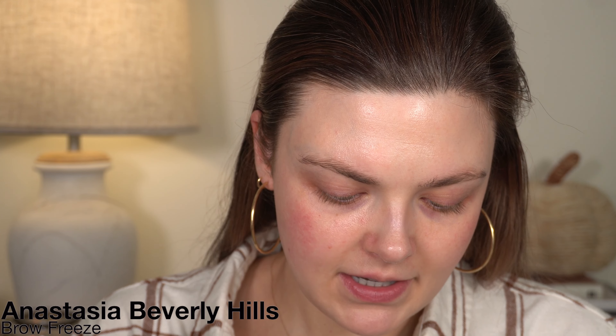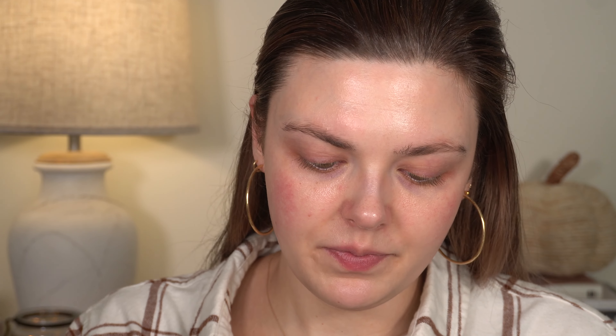I'm going to start with my Anastasia Brow Freeze. This has been my go-to, and if I'm in a hurry and trying to do my brows quickly, I've just been using the Elf Wow Brow. But since I'm filming and have more time today, I'm going to do the Brow Freeze, and I always do this first. Because if you do this type of product after you put on foundation and concealer, sometimes it picks it up as you're brushing through and gets all gunky and weird. So that's why I always do it first.